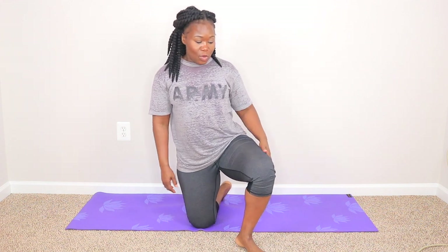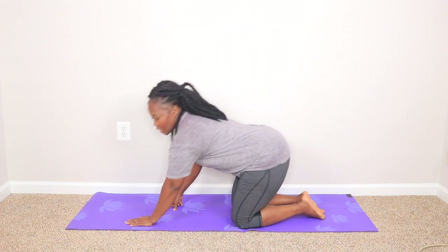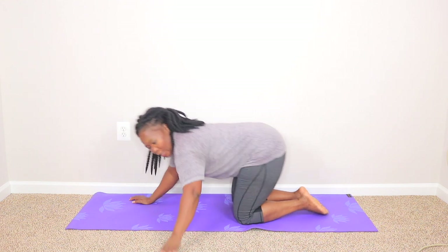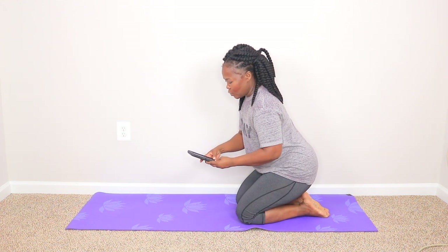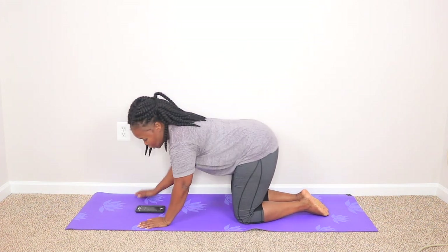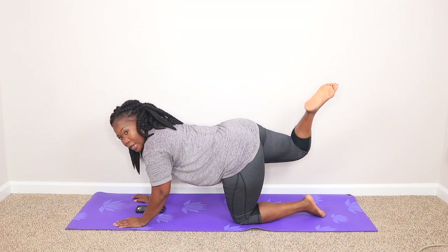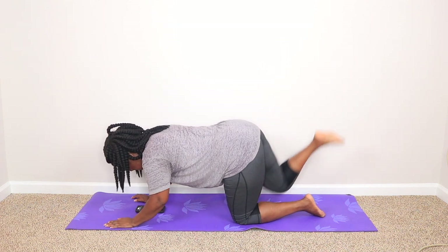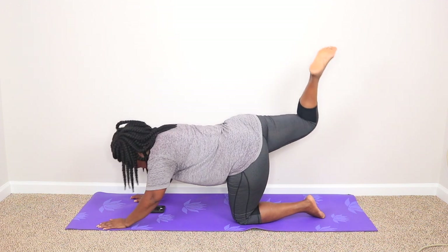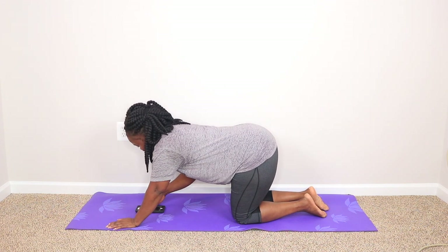We're gonna have two rounds of the exercises. The first exercise will work the butt — we're gonna get down on all fours, shoulder-width apart, take our leg and go up, and squeeze that butt muscle when we go up. We're gonna do 30 seconds of this. Ready guys? Begin.